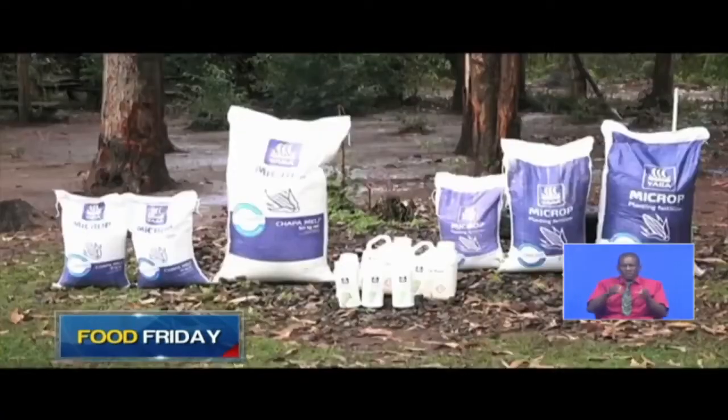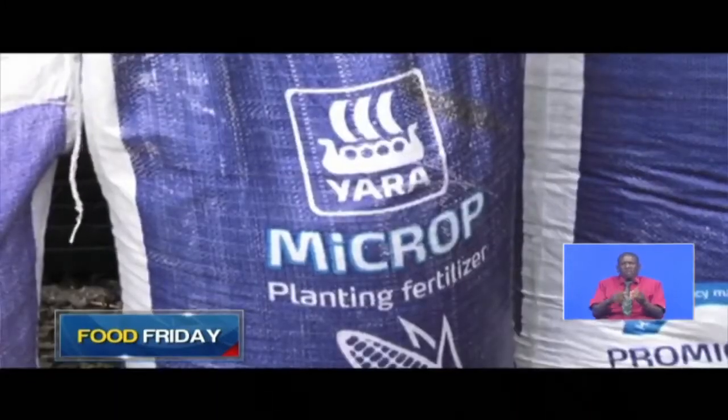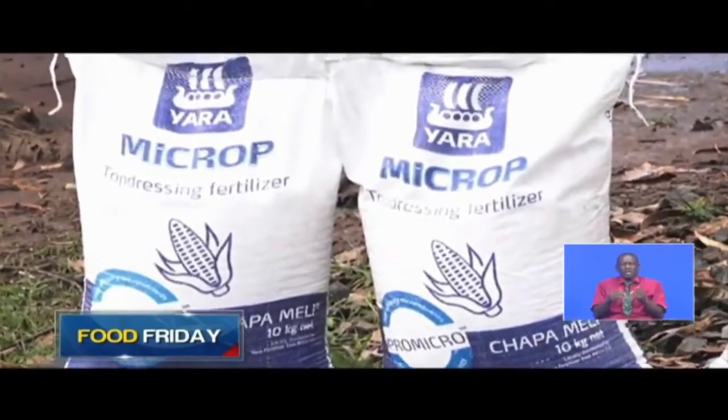First of all is sulfur, a key one is boron, there is also zinc — and those are actually three key primary nutrients for cereal crops. And while most of the developing world has used fertilizer to fix its fertility problems, in Kenya that same fertilizer has been cited as part of the problem because many of the blends are outdated and not soil specific.